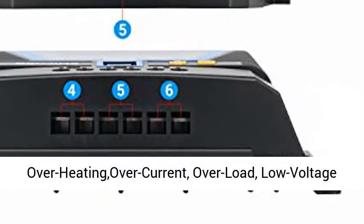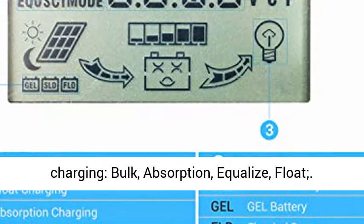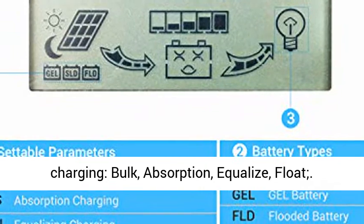Full protection includes: Reverse Polarity, Battery Reverse, Overheating, Overcurrent, Overload, Low Voltage, and Lightning Protection.